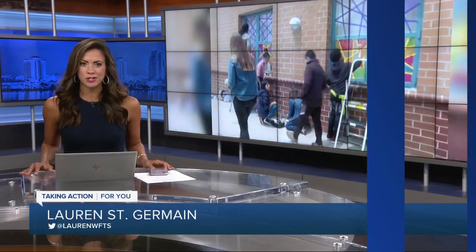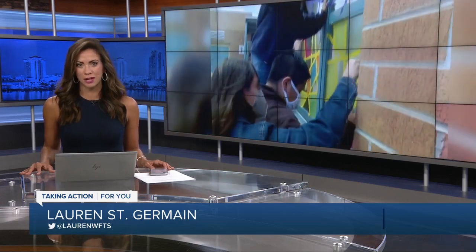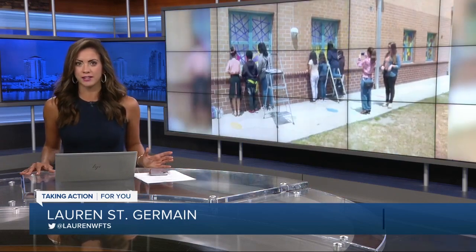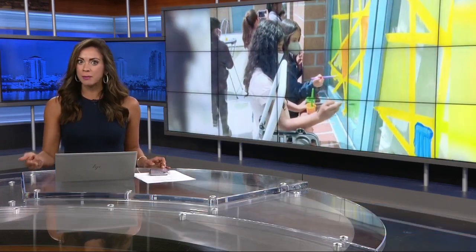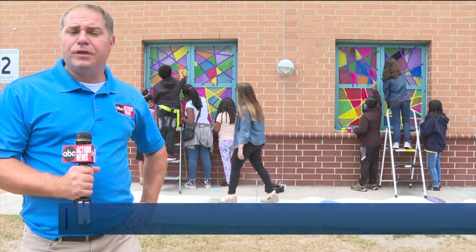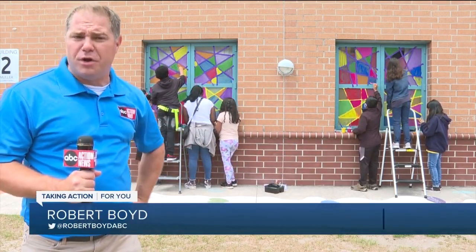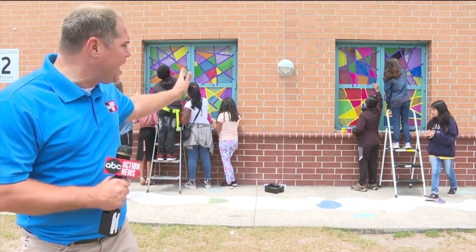Students at a Hillsborough County Elementary School are installing their own version of stained glass in school windows. It's part of a schoolwide art project teaching kids to take pride and responsibility for their campus. ABC Action News reporter Robert Boyd shows us how. Students at Mueller Elementary Magnet School are in the process of decorating all 26 windows looking out into the courtyard with stained glass.